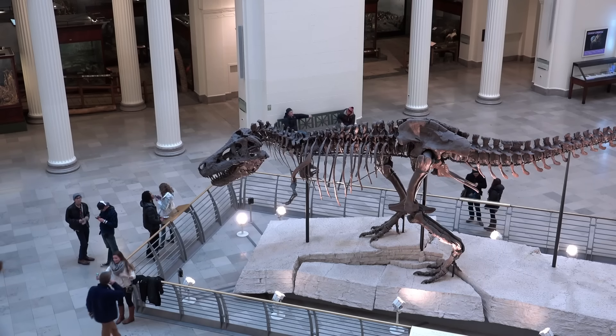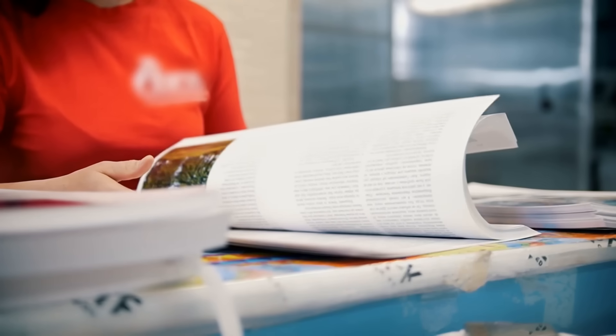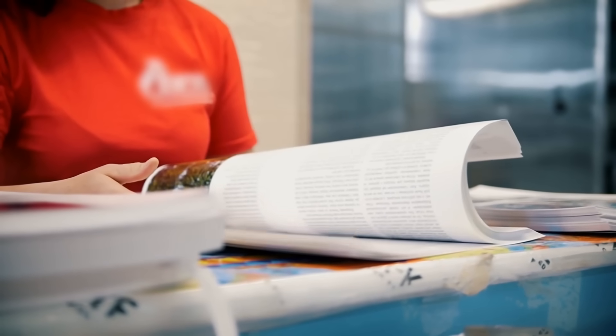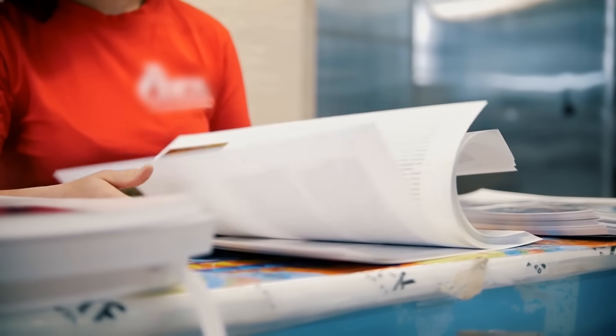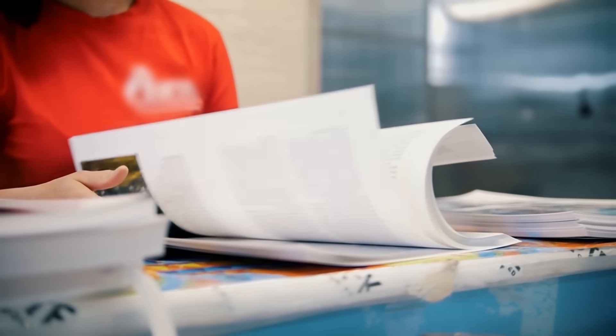Besides all of this, Sue the dinosaur has given us an enormous amount of information. Smithsonian Magazine says that if you look for her official name — the FMNH one — you will find tons of information regarding aging, biomechanics, and much, much more.